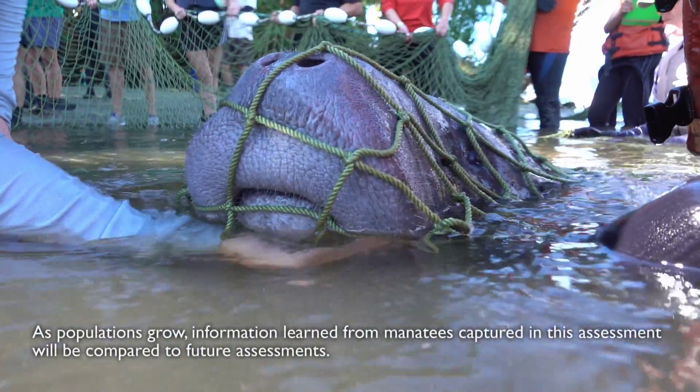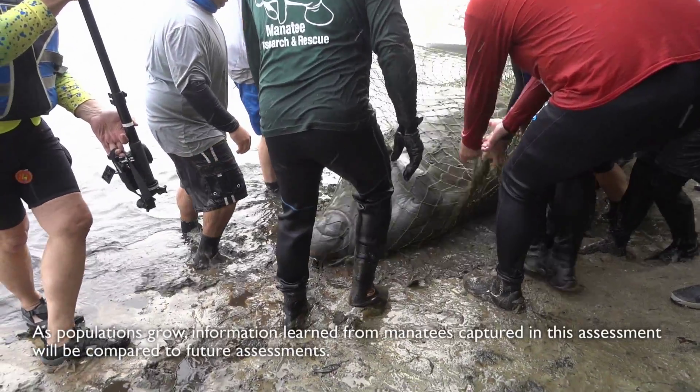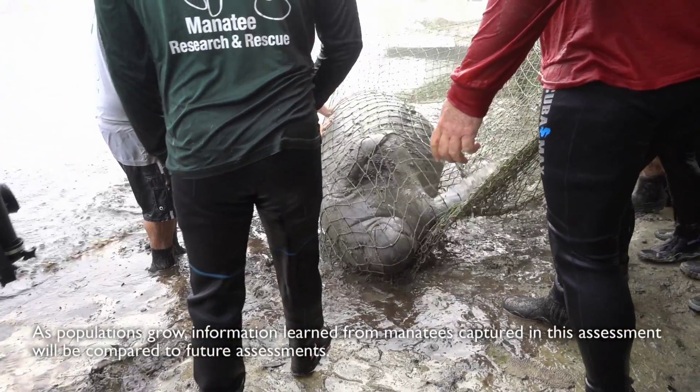We do a quick assessment on the manatee. We put them in a health tent. We look at all the different variables involved in the manatees' health and well-being, and then we can actually quantify our results and look at that information and determine whether or not their status is healthy.